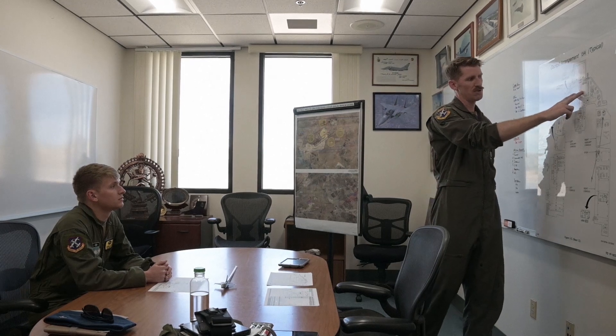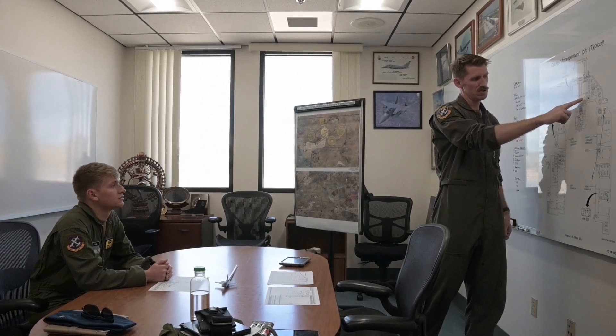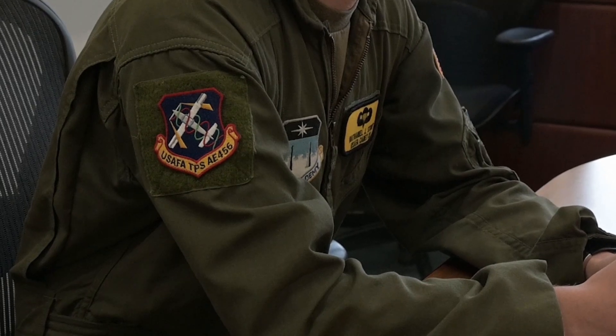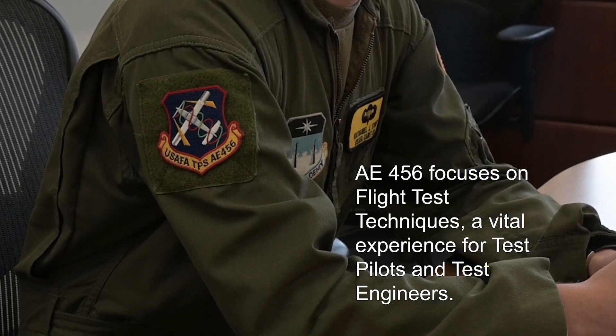I'm a 2007 Academy grad, Aero major, and I happened to go through 456, so I'm wearing both my TPS grad patch and my 456 grad patch. Never would I have expected 15 to 16 years later to be on the other side of the briefing room table from where I sat as a cadet, flying these same sorties in the T-38 and the F-16.